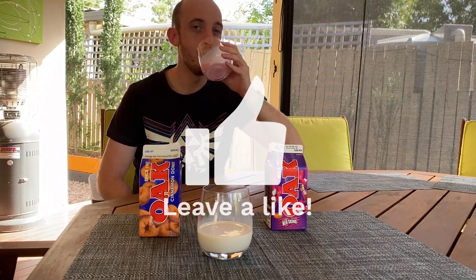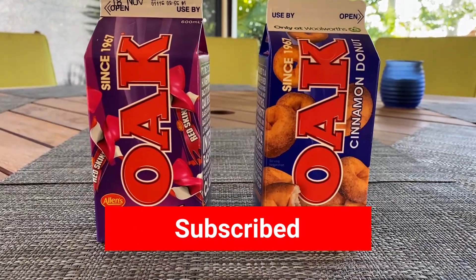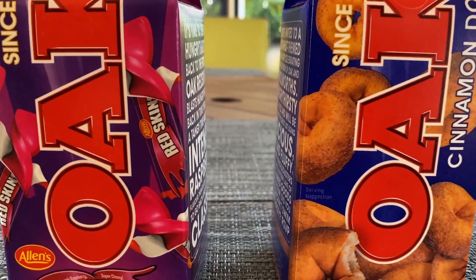If you're into flavoured milk, hit that like button. Or if you want to see me get more bloated on milk products, you can always subscribe for next time. Thanks so much for watching.